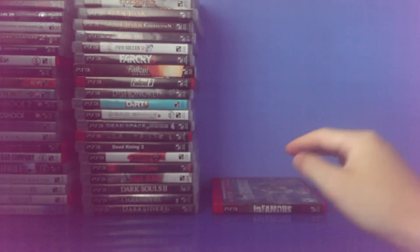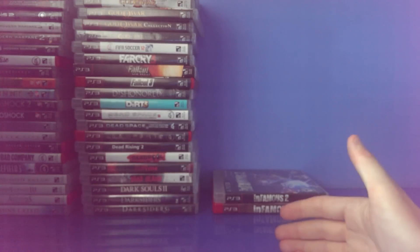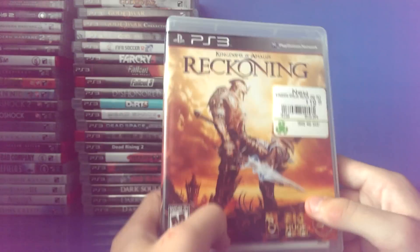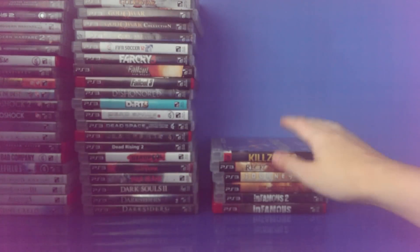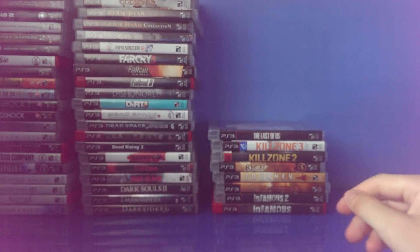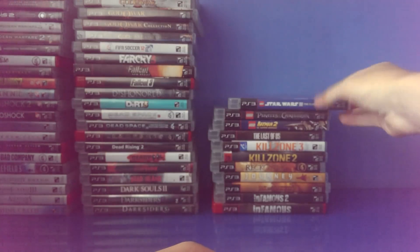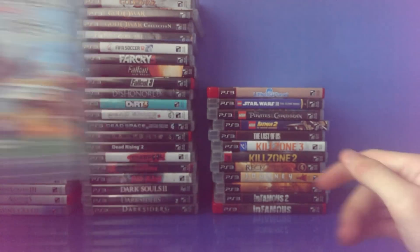Infamous 1. Infamous 2. I really want Second Son but I don't have a PlayStation 4 yet — money, I just don't have it. Jak and Daxter Collection — I've only played the first one. Journey Collector's Edition. Kingdoms of Amalur Reckoning — $20, not bad. Killzone 2. Killzone 3. The Last of Us. Lego Batman 2 DC Super Heroes. Lego Pirates of the Caribbean. Lego Star Wars 3 The Clone Wars. LittleBigPlanet Game of the Year Edition, includes over $30 in content. LittleBigPlanet 2 Special Edition, includes $35 in content.